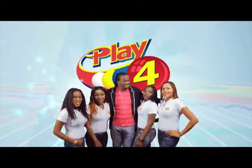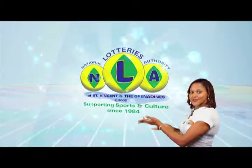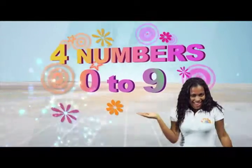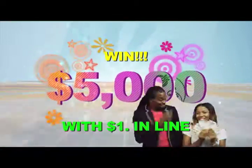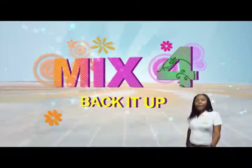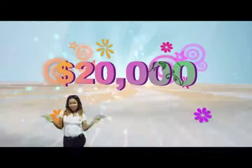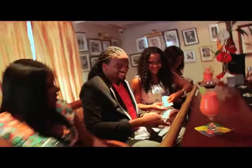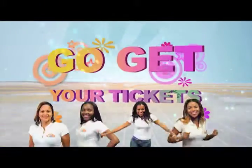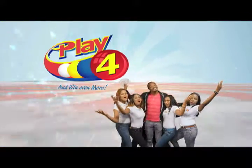Play 4 and win even more. National lotteries has more cash in store. Four numbers from 0 to 9 — win 5 grand with $1 in line. Make 4 and back it up to 2, there'll be lots of cash waiting for you. Choose from Monday to Saturday, go get your tickets, it's so easy to play. When you play 4, you win even more.